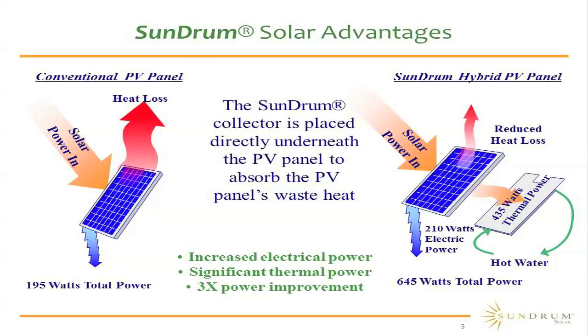If you look at a bare PV panel, it's actually very good at converting the sun's energy — it converts close to 90-95% of the sun's energy. In this example, there's a PV panel putting out about 195 watts of electrical power, but it's actually losing a lot of the energy that is created in the form of heat back to the atmosphere.